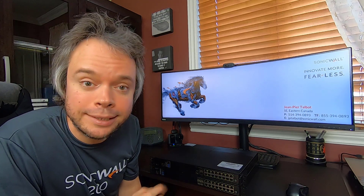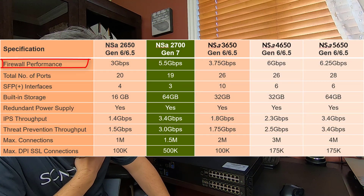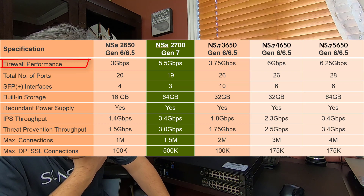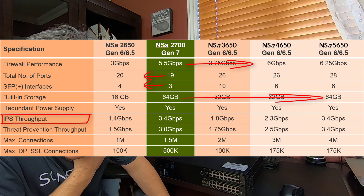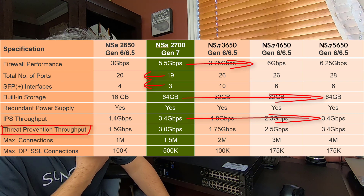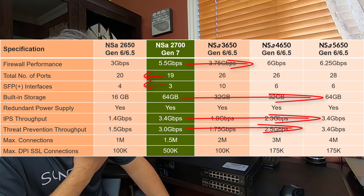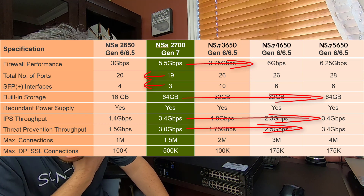Remember when I said it goes beyond expectation in some areas? Let's compare the 2700 with its predecessor the 2650, as well as its big brothers the 3650, 4650, and 6650. On firewall performance with all security services off, the 2700 performs almost as fast as the 4650. On IPS throughput, the 2700 delivers the exact same performance as the 5650. On threat protection throughput — all security services on — the NSA 2700 does 3 gig, sitting in the middle between the 4650 and the 5650. And where it really exceeds all expectation is maximum DPI SSL connections: it can do half a million connections, which is way beyond what the 5650 can do.